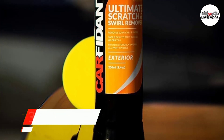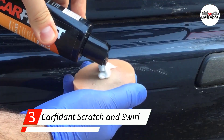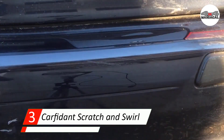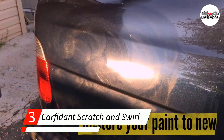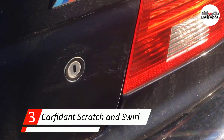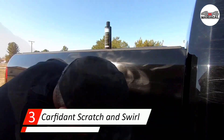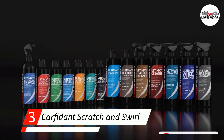Number three: Carfidant Scratch and Swirl Remover. If scratches you wouldn't consider ultra-fine bog your paintwork down, Carfidant can help save the day. We're not talking giant scratches, but if you have some pesky surface scratch imperfections worse than swirls or a medium scratch, Carfidant's Scratch and Swirl Remover does a superb job at more difficult tasks. The neat thing about this product is that Carfidant says it's also a paint restorer — and in our experience, paint did shine with more depth after use, which is really a bonus to a scratch removal product.